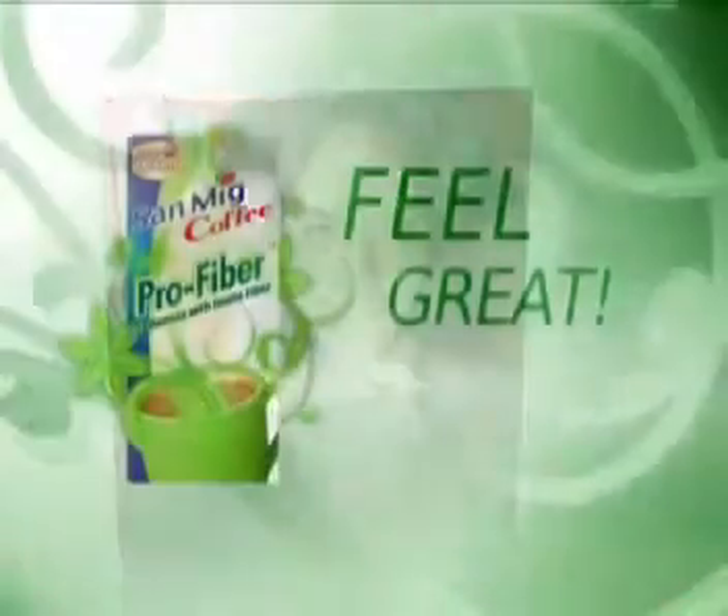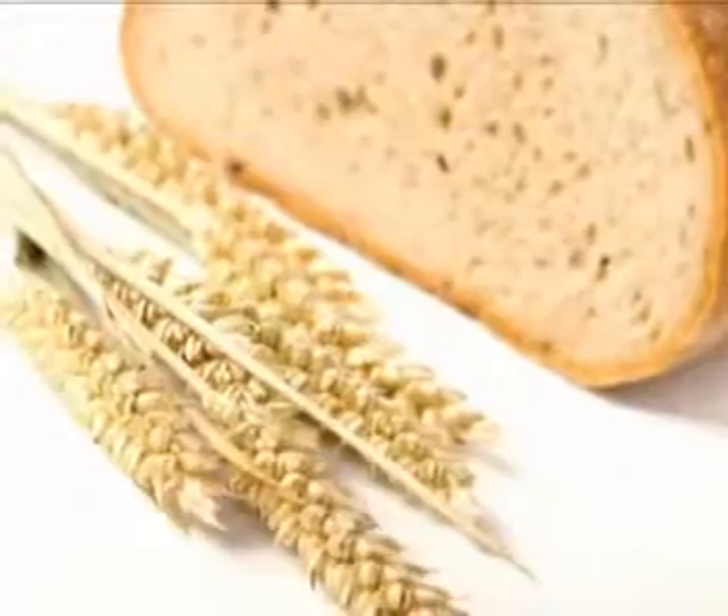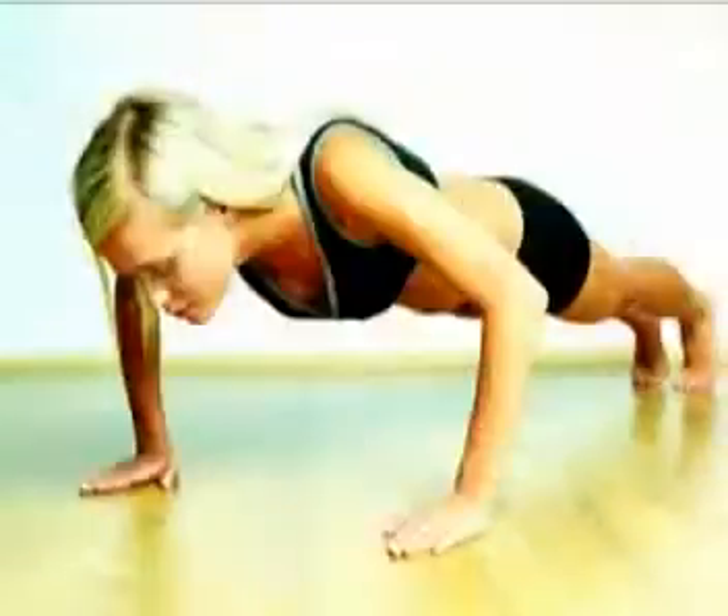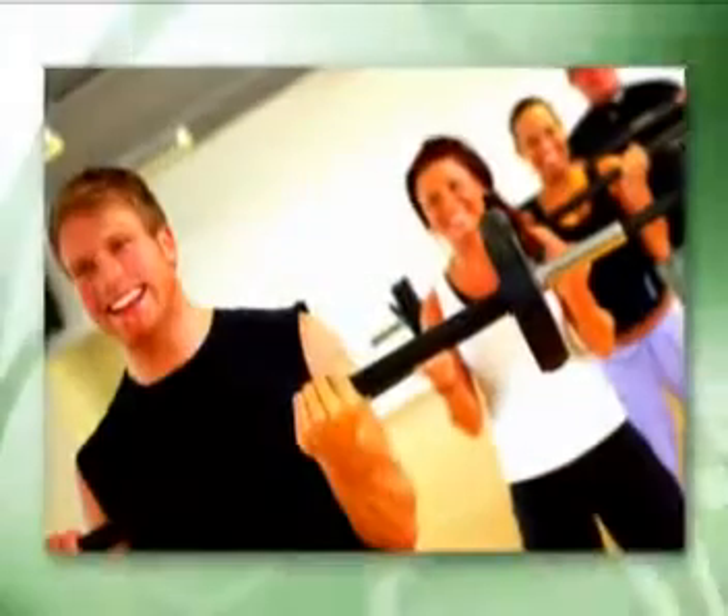Feel great with Sand Make Coffee Pro Fiber, a complete sugar-free coffee mix enhanced with inulin fiber that helps ease digestion, lower cholesterol, and increase calcium absorption.